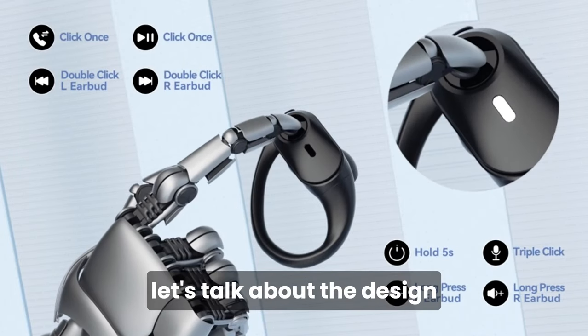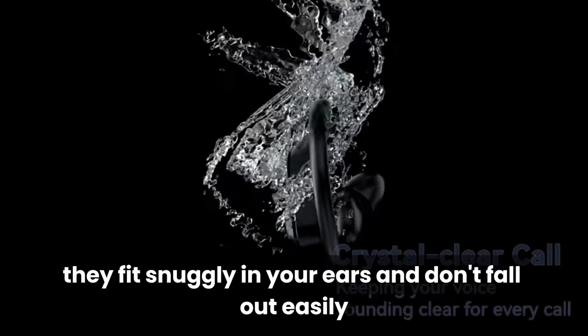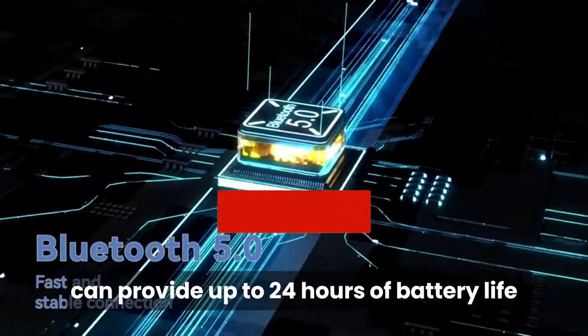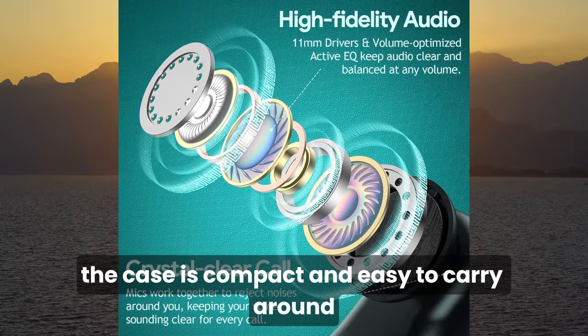First of all, let's talk about the design. These earbuds are sleek, lightweight, and comfortable. They fit snugly in your ears and don't fall out easily. They also come with a charging case that can provide up to 24 hours of battery life. The case is compact and easy to carry around.